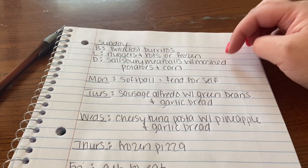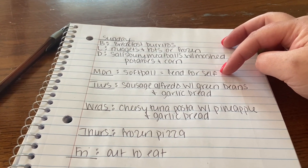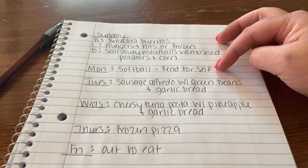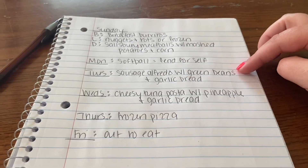Monday is our softball night so we usually just do fun for ourselves — I'll have like sandwiches, pizza rolls, or ramen, whatever we can find when we get home. Tuesday is sausage Alfredo with green beans and garlic bread.